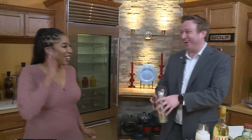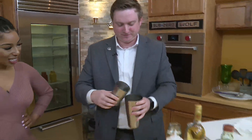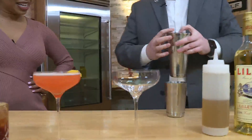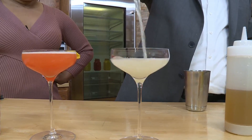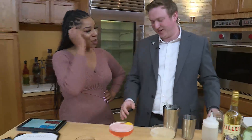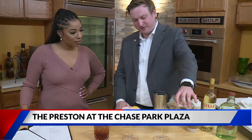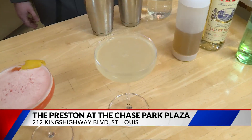Look at those bartender skills! You just strain that out — beautiful. And that's to celebrate you guys being back open. I like to top it with a little bit of club soda, just to give a little sparkle to it.